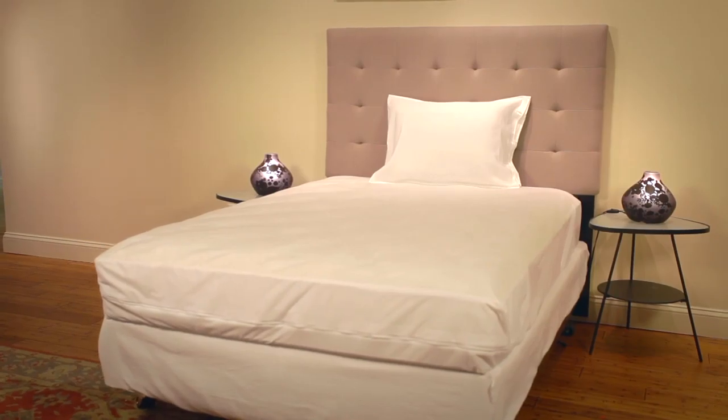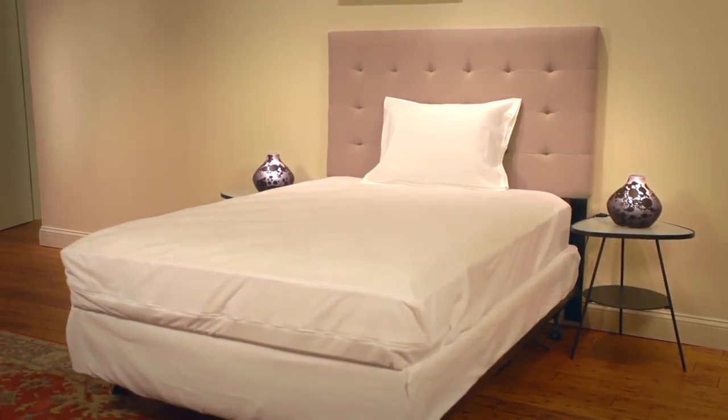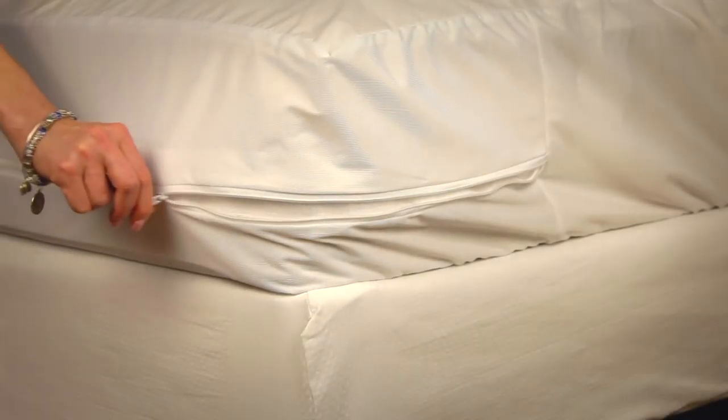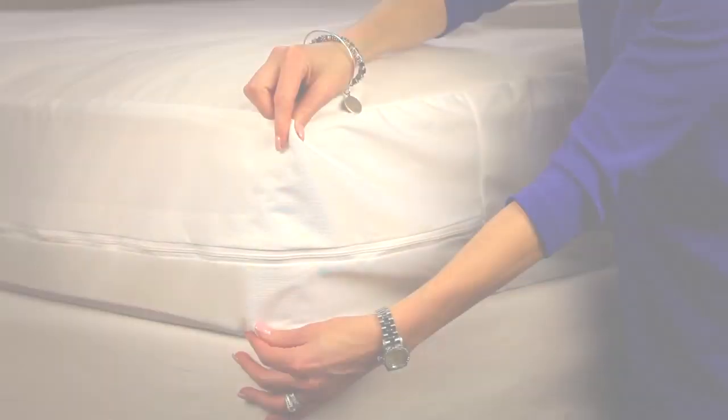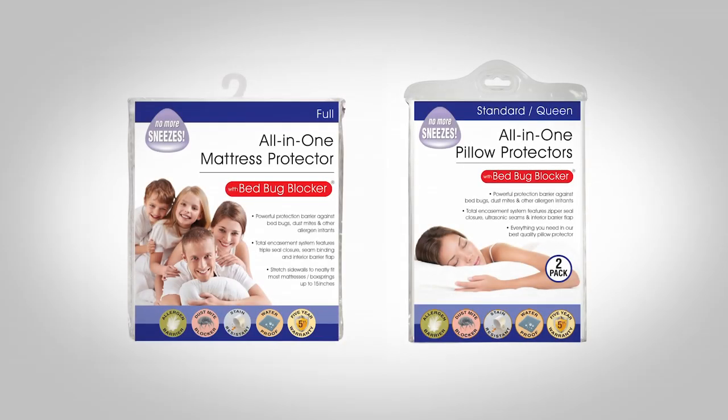If you're like me, the thought of bed bugs hiding out inside your mattress is very disturbing. That's why I protect myself and my family with Bed Bug Blocker mattress and pillow covers. These high quality, durable covers are proven a hundred percent effective at keeping our beds safe from hazardous and expensive bed bug problems.